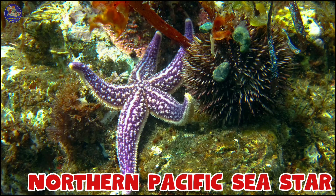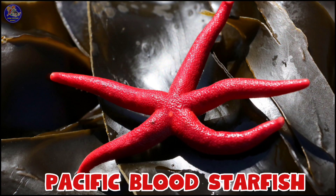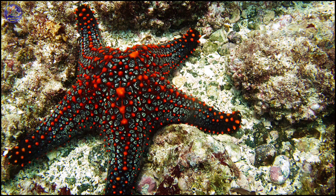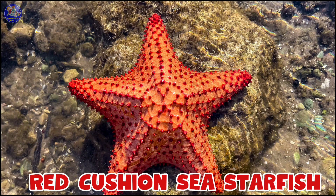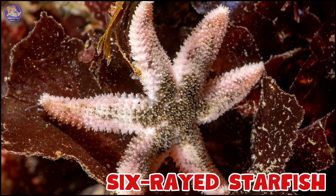Morning Sun Starfish, Northern Pacific Sea Star, Pacific Blood Starfish, Paddle Spine Sea Starfish, Panemic Cushion Starfish, Rainbow Starfish, Red Cushion Sea Starfish, Royal Starfish, Six Red Starfish.